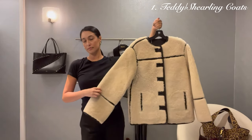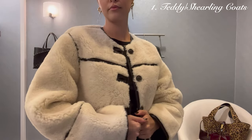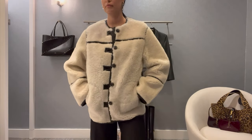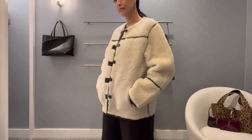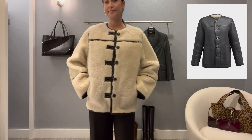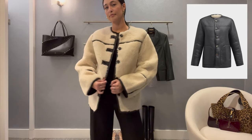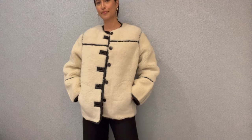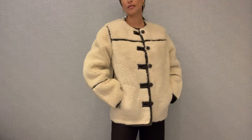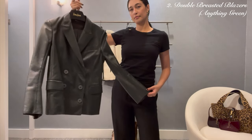The first coat trend I really want to talk about is a textured teddy coat. Teddy coats or any coat with texture, such as this one by Veronica Beard — this is actually a reversible Sherpa jacket, which I found to be super cool because it's so versatile. You can literally flip it inside out and wear it as a leather jacket with a Sherpa interior, or as I'm modeling right now, the Sherpa on the exterior and the leather on the interior to show a bit more texture and dimension.